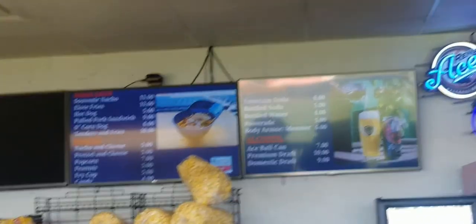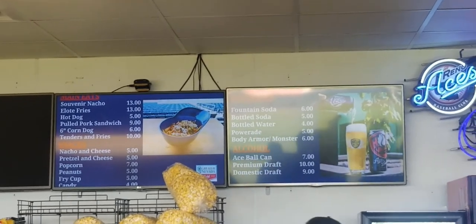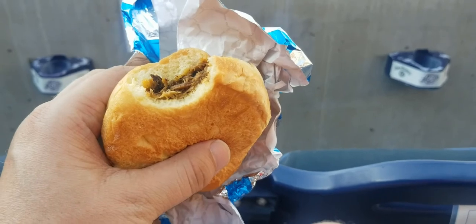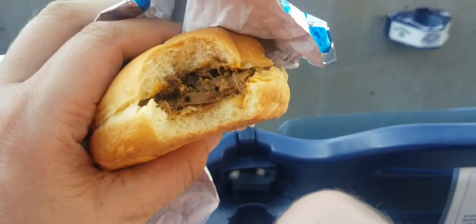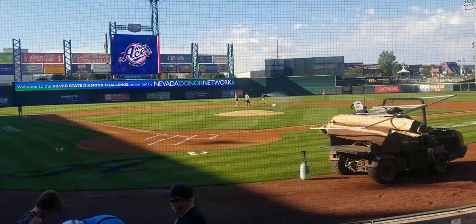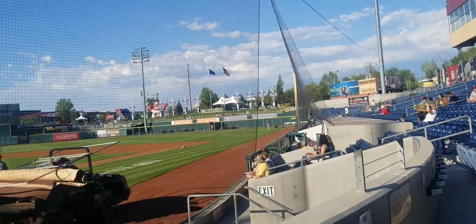Let me get the pulled pork sandwich. There's the pulled pork sandwich I got — seems pretty small. Let me get something else later. Nine dollars, but it looks pretty good. This is where I'm sitting, right behind home plate. The Aviators dugout is over there, and the Aces dugout is over there.